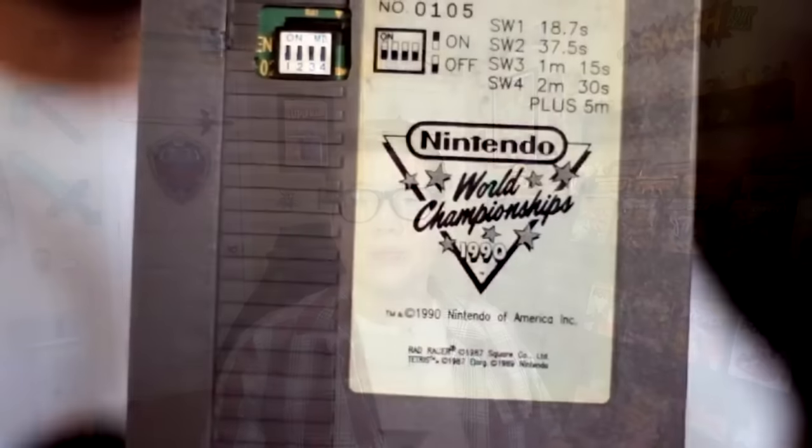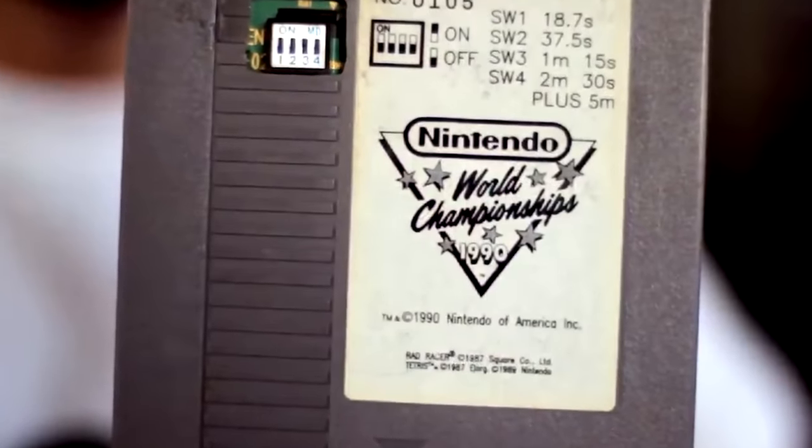Just to set the stage before we begin, this list will cover the rarest NES titles that were officially licensed by Nintendo and published in the US. So I won't be covering games like the Nintendo World Championships cartridges because those were not available to the general public. We also won't cover games like the Myriad 6-in-1 cartridge, Cheetahmen 2, or Bubble Bath Babes because they were not officially licensed releases. This list is simply the rarest games that were licensed and sold in North America.